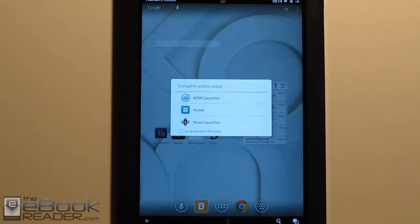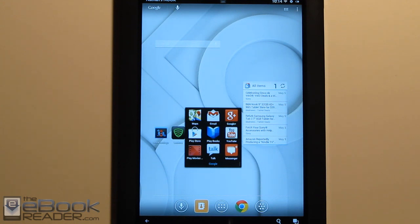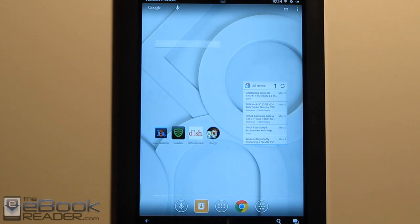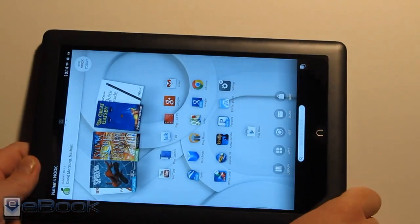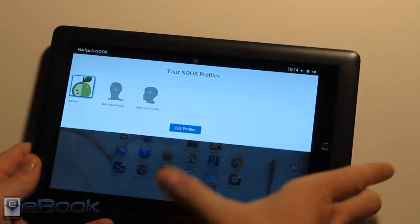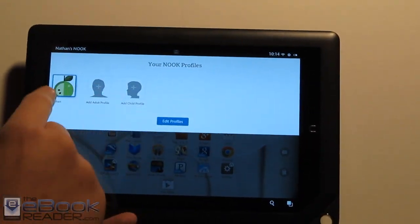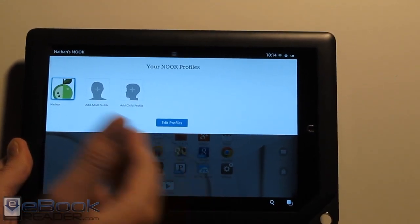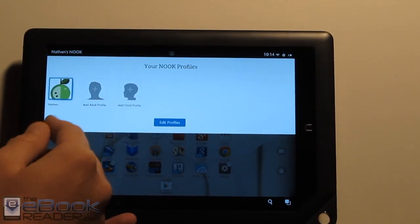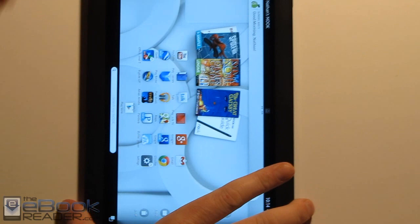I'm kind of partial to the Barnes & Noble home screen. One thing it doesn't have is folders — so with another launcher you can group all your Google apps together, group your games together, and create folders, which is something the Barnes & Noble home screen does lack. It works in both landscape and portrait mode, and the spacing is a little better than it used to be. These also have profiles — you can set up different adult and child profiles. Child profiles don't work with side-loaded content, but if you want to use this for multiple people, you can set up completely different home screens and content for each profile.